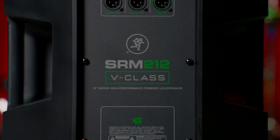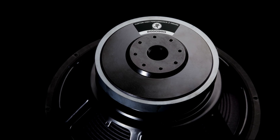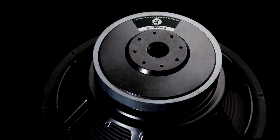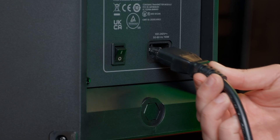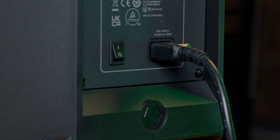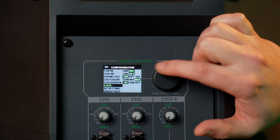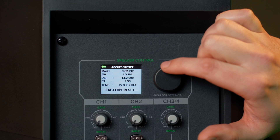At the core of SRM V-Class sits 2000 watts of raw power, waiting to be unleashed. Our Class D amplifier and universal power supply, complete with built-in power factor correction, ensures that the performance remains steady even on generators or unstable power sources anywhere in the world. And with advanced features like integrated DSP, temperature monitoring, and smart limiting, you get clean, undistorted sound even when you're pushing the limits.